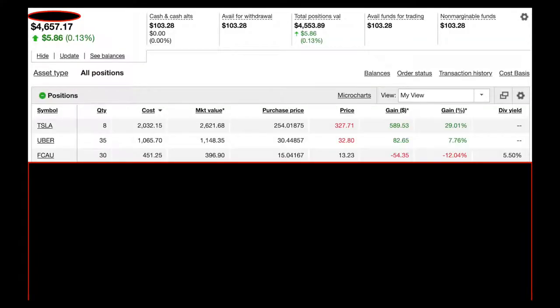Before we get into company number three, just a heads-up: the numbers have changed slightly. When I was editing this video I accidentally deleted the snapshot of my portfolio I was using, and since then the market has opened and all the numbers have altered slightly. They're so close that I'm not going to change the first two — I'll just use the new image going forward. So let's continue.